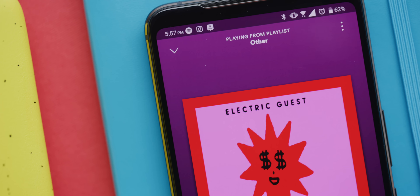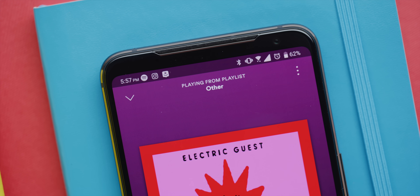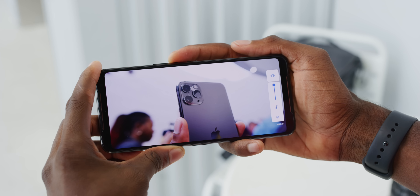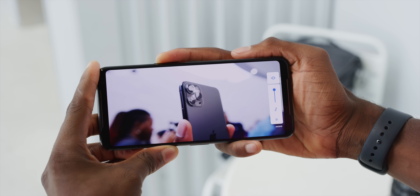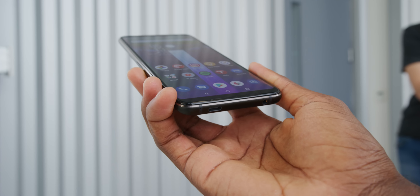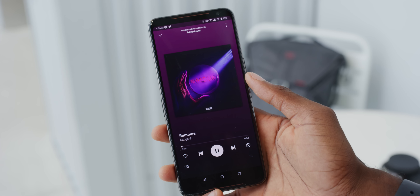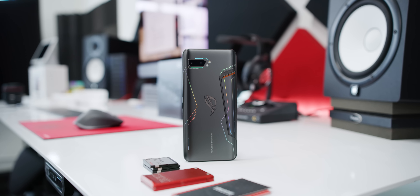A lot of the design choices are made specifically with the gamer in mind, but many of them just end up being nice for people who like media in general. The USB Type-C port is on the side so you can still charge it while holding the phone sideways without it getting in the way. There are also dual front-facing stereo speakers, and they are incredible. In a world where headphone jacks are slowly dying off, the dual stereo front-facing speaker setup is also an endangered species — and these are really good: crisp, loud, and clear.